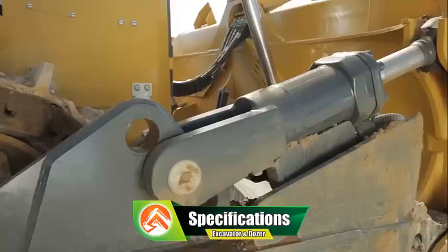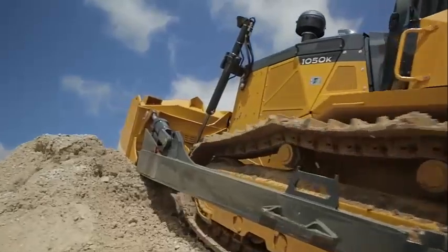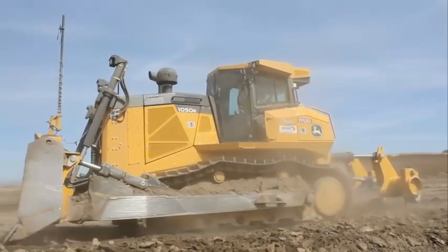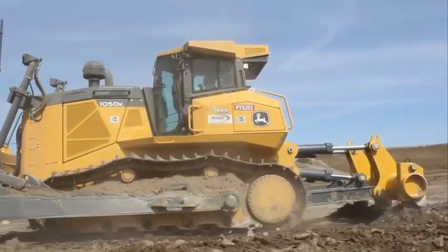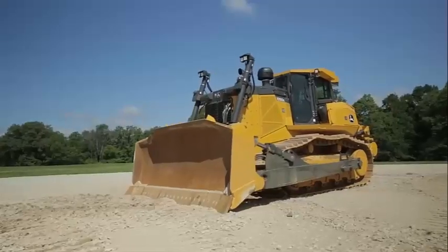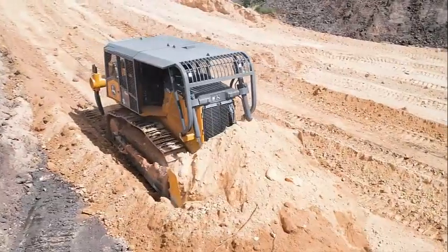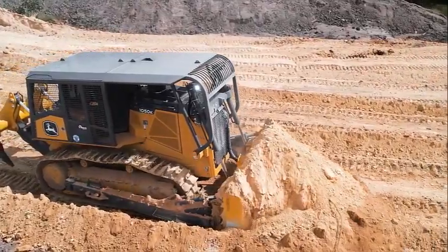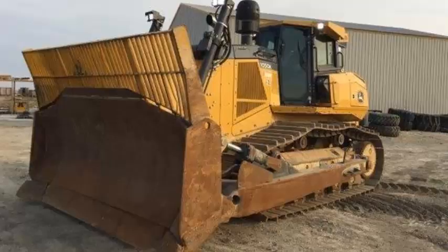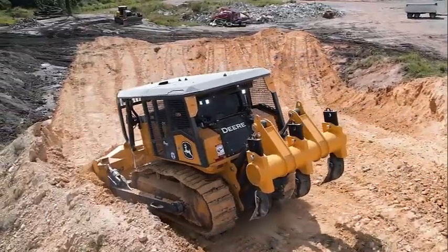Specifications for the John Deere 1050K Bulldozer: Engine — John Deere PowerTech PSS 13.5L Diesel; Gross power: 350 hp; Peak torque: 1,050 lb-ft. Transmission — Hydrostatic with electronic controls, three speed ranges, max speed 7.3 mph. Blade — Six-way power angle tilt, capacity 7.4 to 10.3 cubic yards, max blade depth 48 inches, max lift height 49 inches. Undercarriage — Sealed and lubricated track chains, track shoe width 24 inches, ground contact area 8,250 sq in. Cab — Spacious with ROPS and FOPS protection, air ride suspension seat, climate control, touchscreen display with integrated grade control. Dimensions — Length 18.7 ft, Width 9.9 ft, Height 11.4 ft. Operating weight: 85,948 pounds.